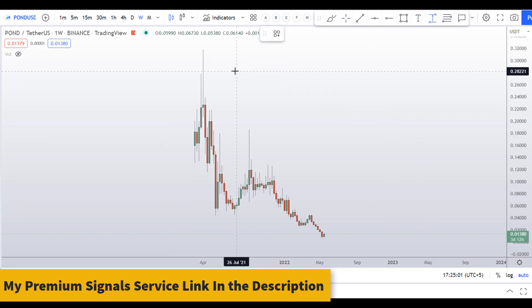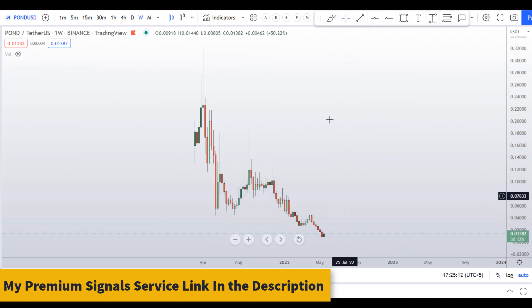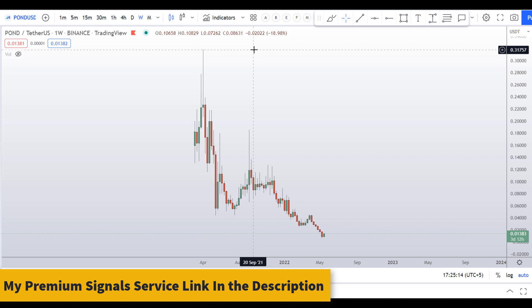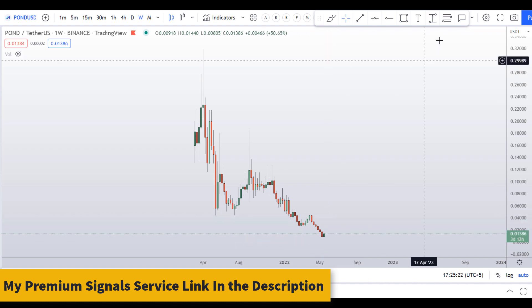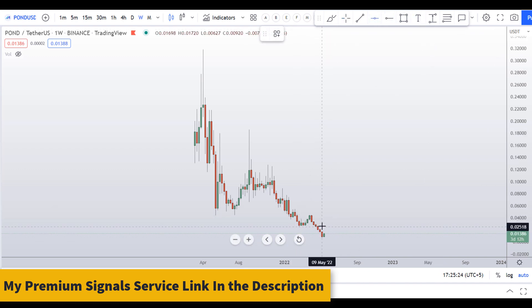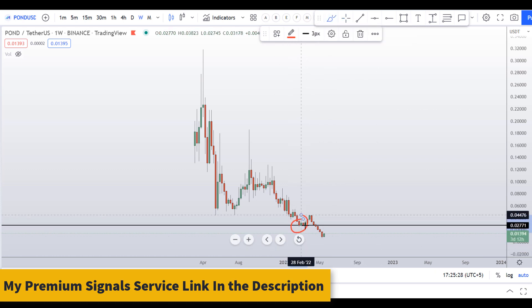Let's start by looking at the weekly chart. As you can see, this coin made a high at about 31 cents and since then it has corrected around 98 percent. You can see the typical pattern — these altcoins tend to crash more than 98 to 99 percent, and after that they find a recovery. I can see a resistance level right here at around the 2 cents region.